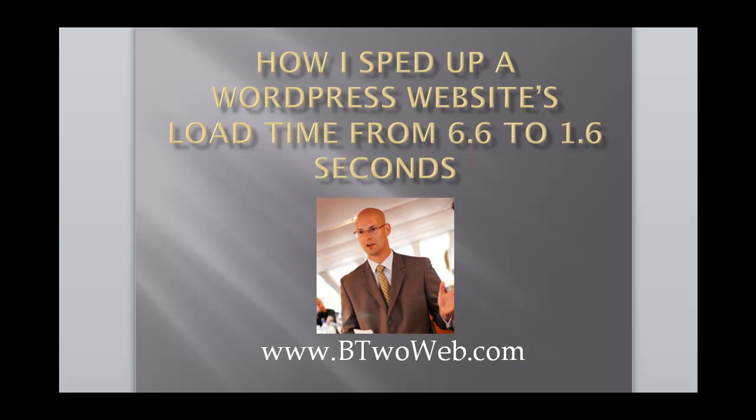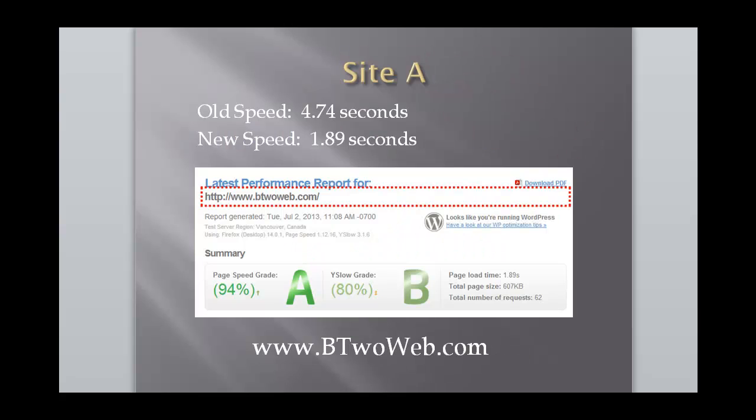Hey, John from B2Web here. In this video I'm going to show you basically four steps I took for three of my larger websites to speed them up tremendously. The load times across all three sites were amazing. One of the sites went from taking 6.6 seconds to 1.2 seconds to load. I didn't spend a nickel to do any of this — I just took some time, did some research, and these are my findings.